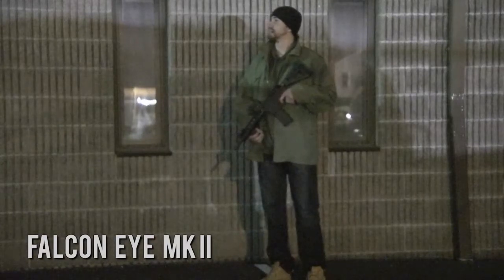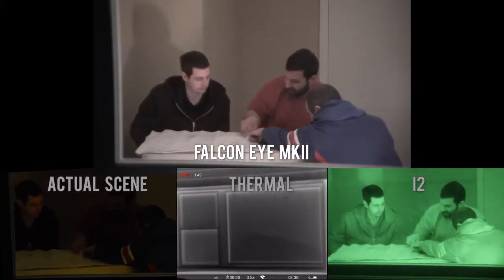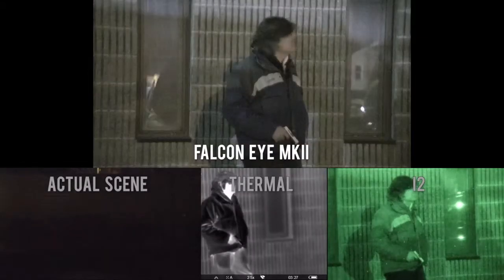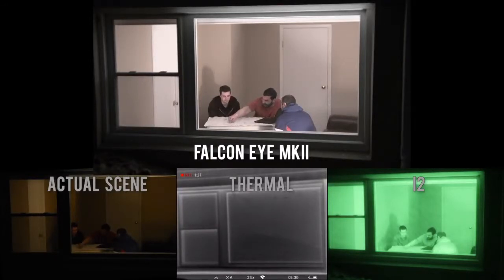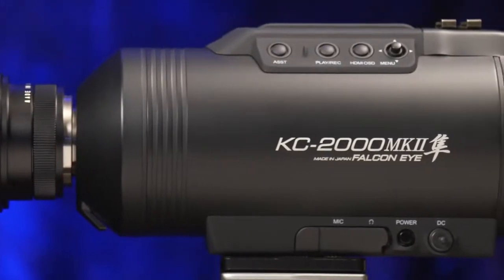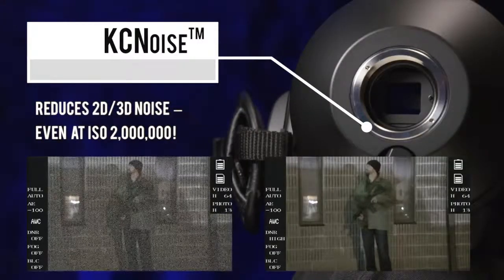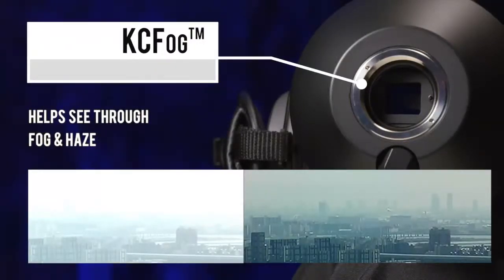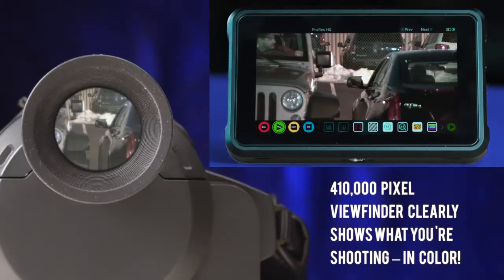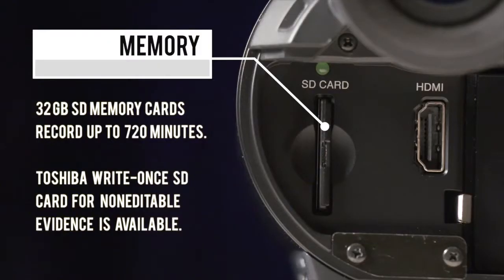Capture full-color HD video images without the target's knowledge in lighting as low as .005 lux. Distinguish specific clothing such as uniforms. Differentiate vehicle and license plate colors. Capture colored light sources and beacons. Help determine if a person is holding a weapon. See through windows for viewing inside houses, apartments, or vehicles. See through tinted glass when discreetly recording from a vehicle.